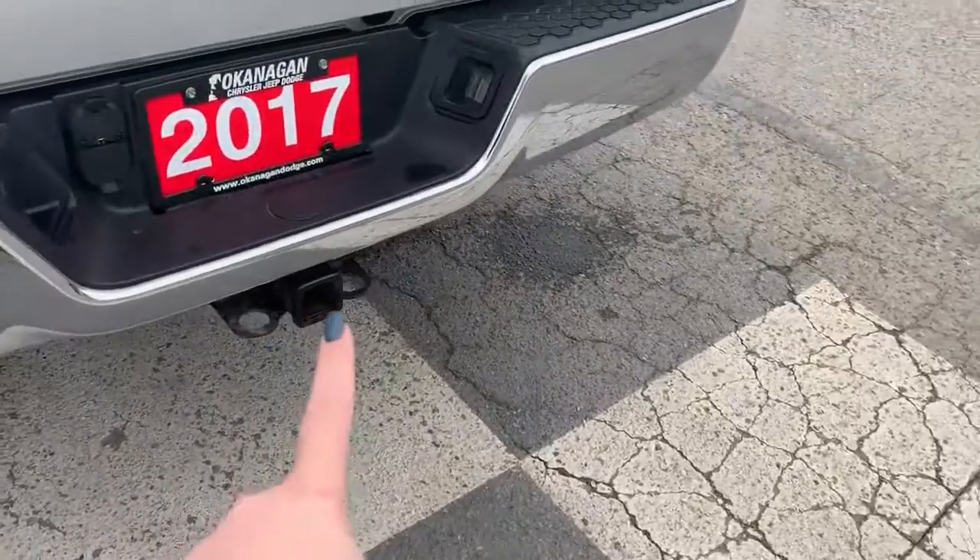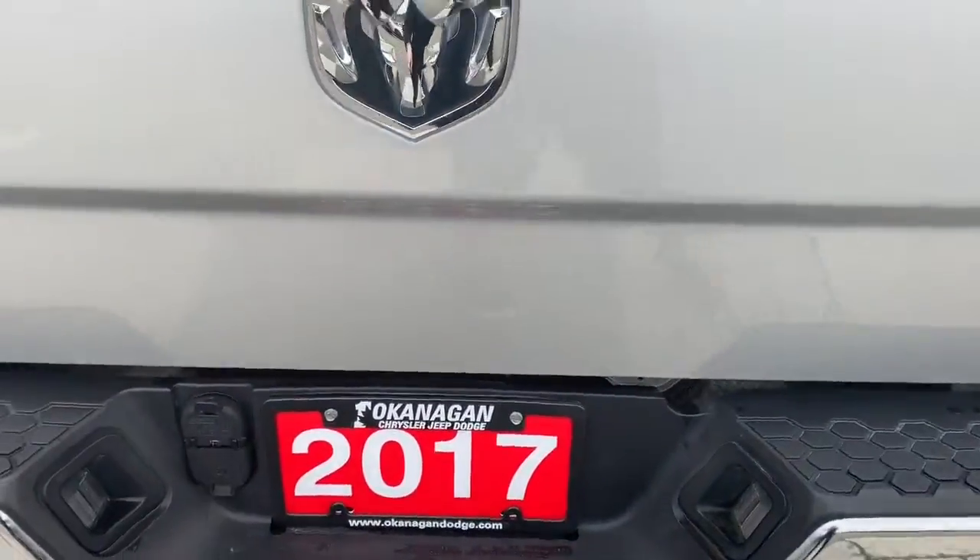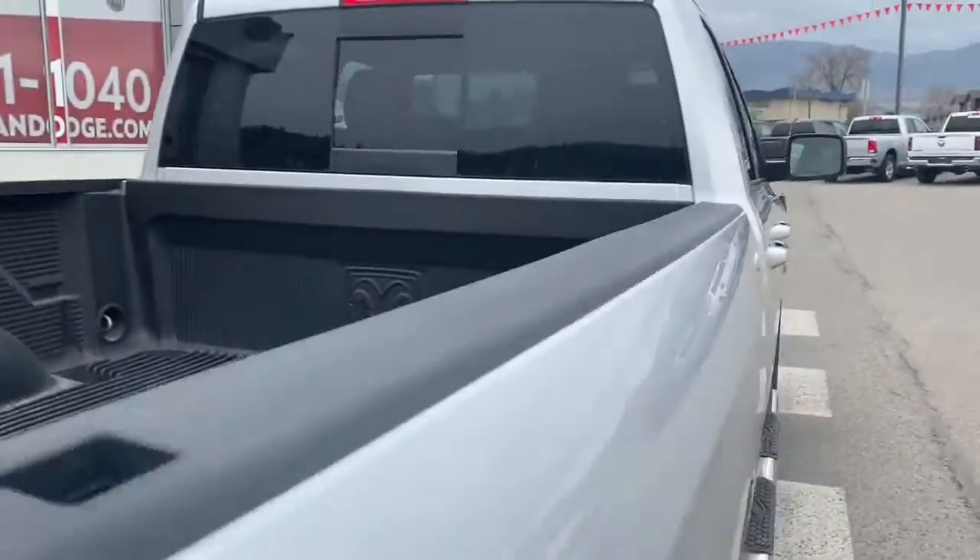Coming around out to the back you have your hitch receiver at the bottom as well as your four and seven pin wiring harness, and then you have your bed liner.